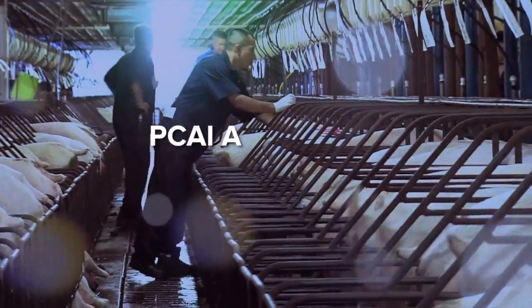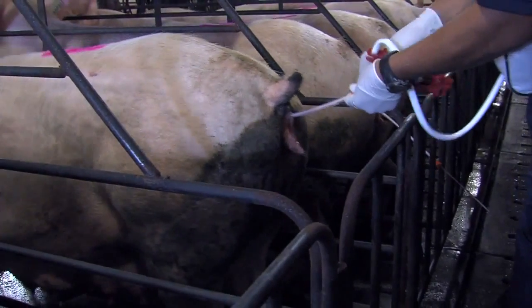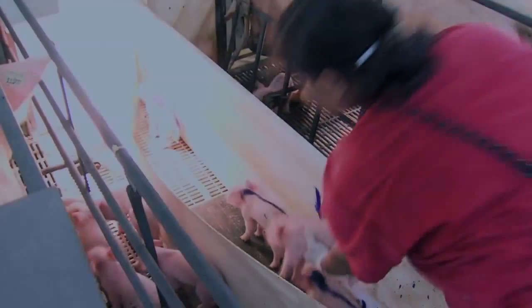There are many key advantages to PCAI. PCAI requires only two breeding technicians maximum, although one technician can perform the task. This means the labor savings of PCAI can be applied to other high value areas such as day one pig care.